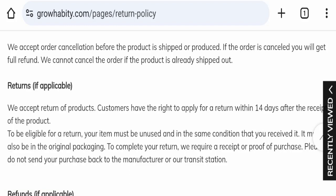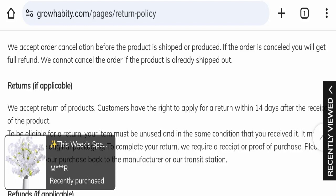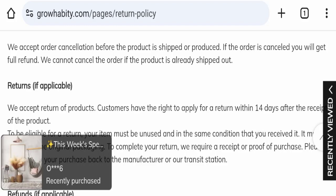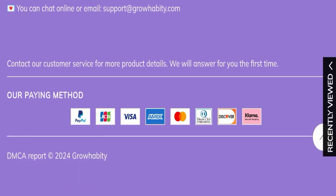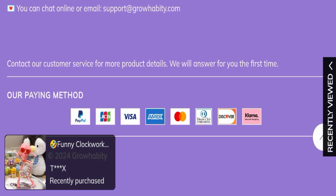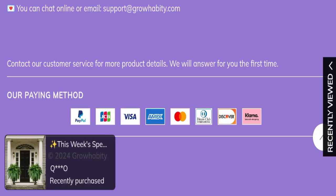Now talking about Growhabity reviews: this website has received a total of 18 customer reviews, with a review rating of only 1.8. The trust index score is only 1, which is very bad, and the business trust ranking is 58.8. The content quality also appears to be plagiarized. In conclusion, this website appears to be suspicious — it was registered in 2022, has both positive and negative customer reviews, and is not active on any social media platform.